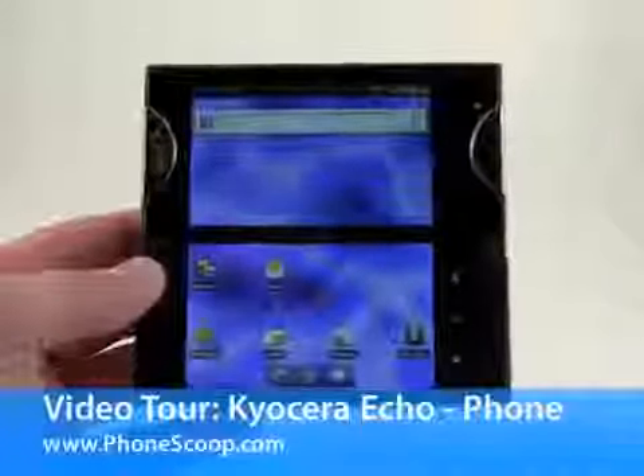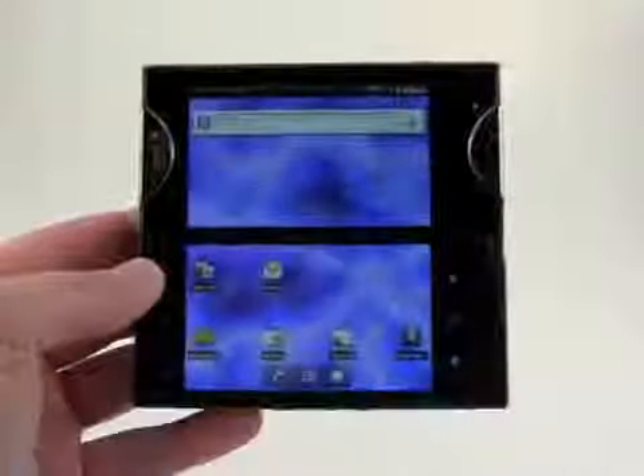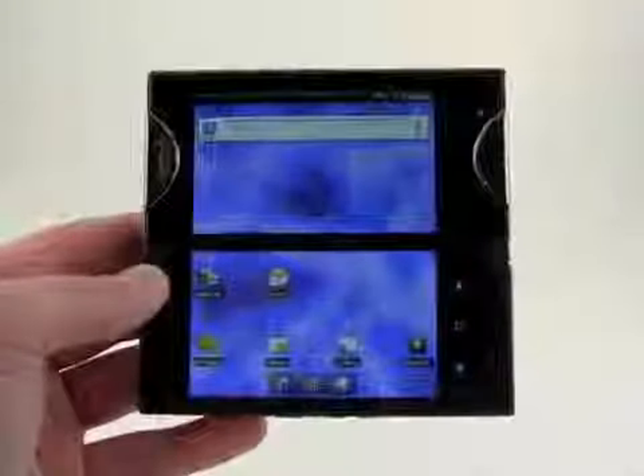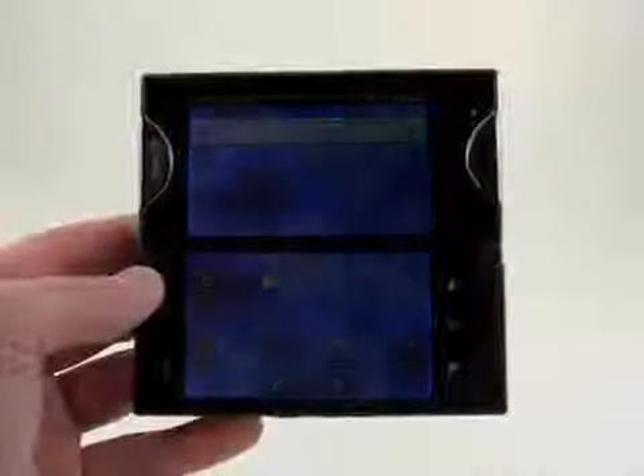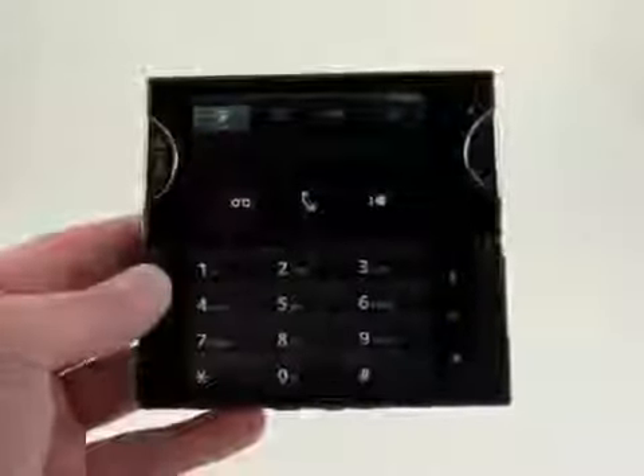The calling and contacts applications on the Kyocera Echo are basically the stock Android 2.2 apps. However, you can take advantage of the screen real estate to do some interesting and fun things.